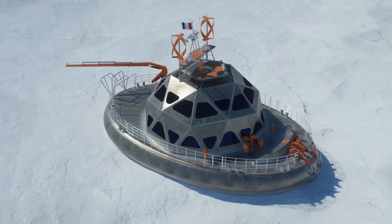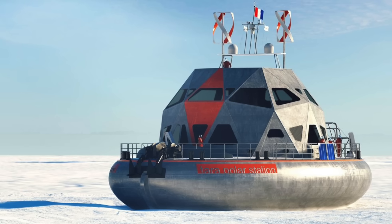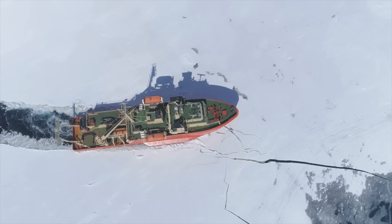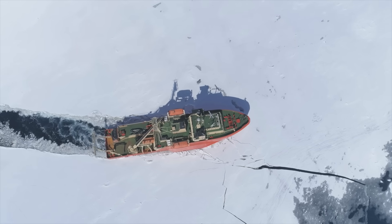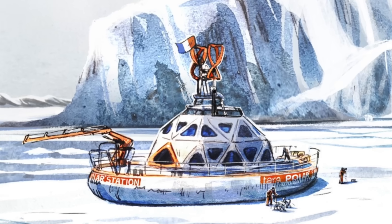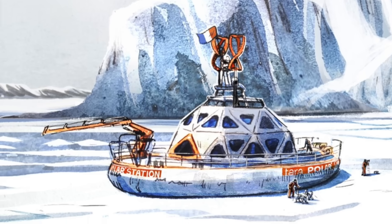The station's design had to overcome immense challenges. How do you build a vessel that can resist the crushing force of moving ice? Traditional materials and designs wouldn't cut it. This ship was designed not just to sail through ice, but to be locked in it for months, even years.